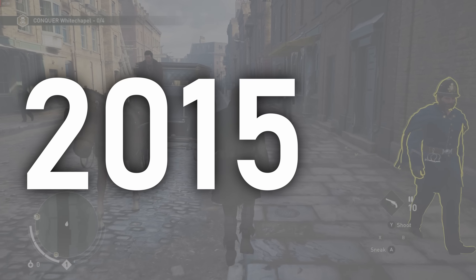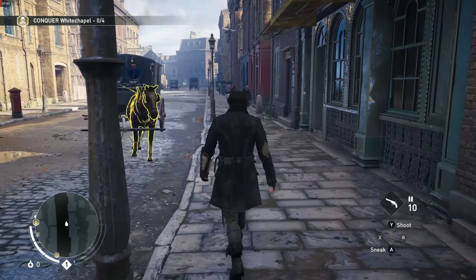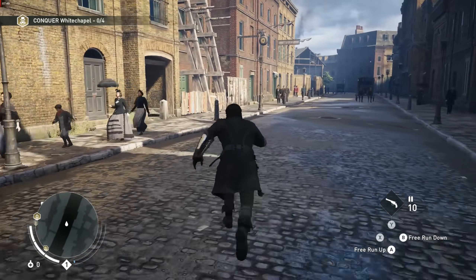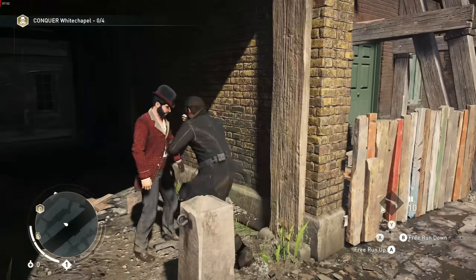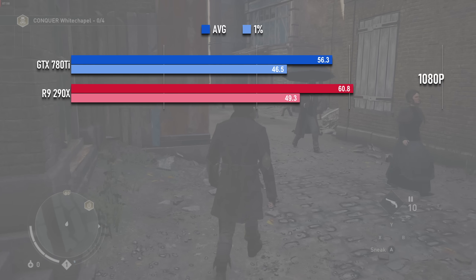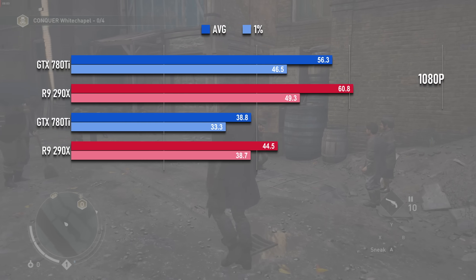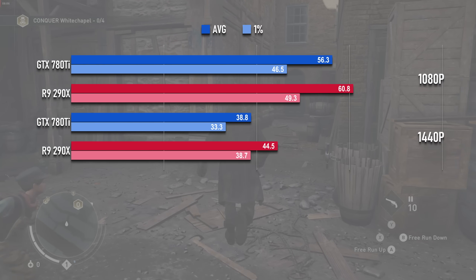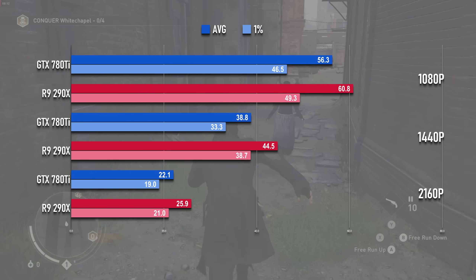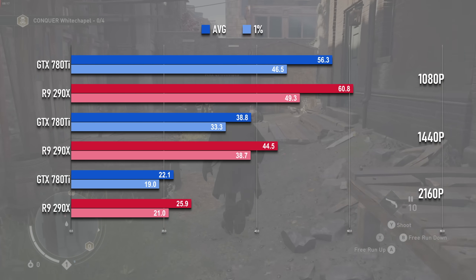If there's one thing we knew ahead of time, it's that GCN2 cards aged like fine wine, and Kepler aged like milk — and it started as early as 2015. Assassin's Creed Syndicate is a frankly gorgeous game, and it's no wonder that both cards struggle with it, but the Radeon handled it a lot better. At 1080p the Nvidia only hits 56fps while the AMD still averages over 60. At 1440p the Radeon is still up at 44fps while the GeForce dips below 39. And while neither card can really manage 4K, the 290X is at least cinematic while the 780Ti is just tragic.